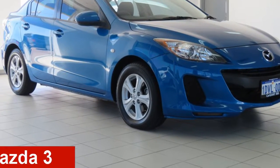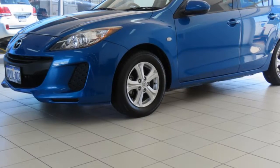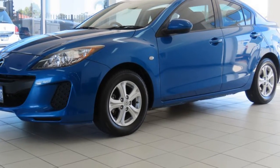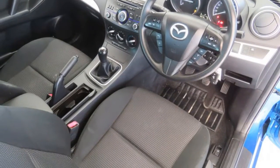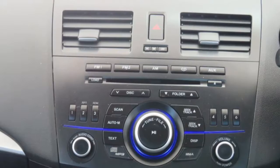Looking for a 2012 Mazda 3? This 3 has an efficient 2.0-litre engine that gives you more control with its manual transmission. The attractive exterior is complemented by its stylish interior.